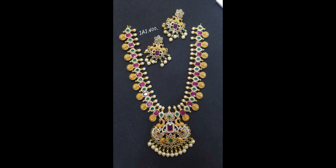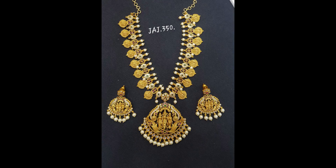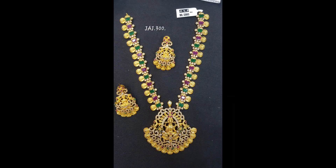The short and long length Ram Parivar and Lakshmi pendant haram price range is 4500 to 7800. This is temple design, number one quality, and a market-look color. You can take a screenshot and use the link in the description for purchase.